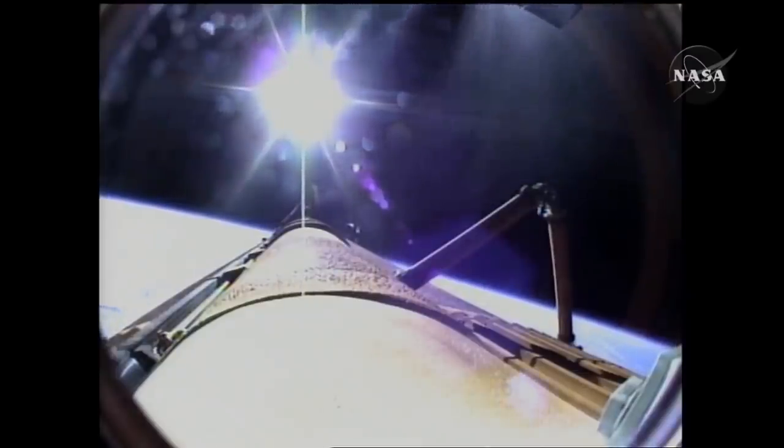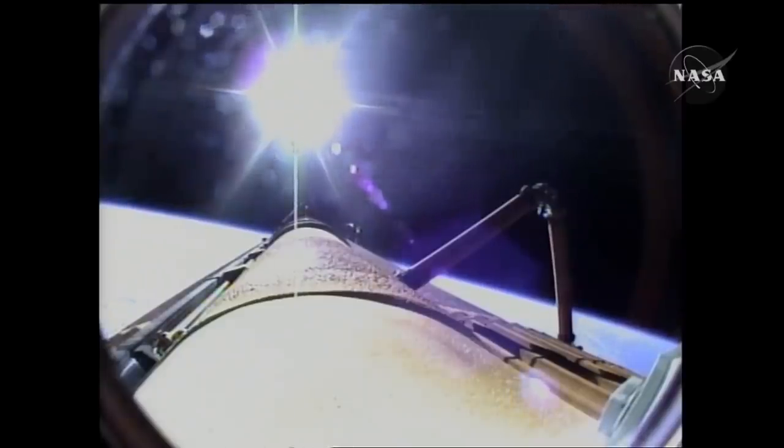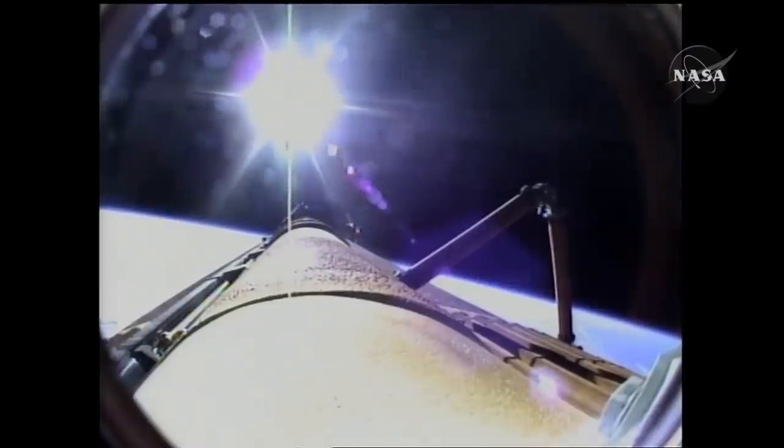Sure, Challenger was a bit lower than it was supposed to be, but Challenger was safe. Out of 135 shuttle launches, this was the only time they had to abort the launch to a lower-than-planned orbit.